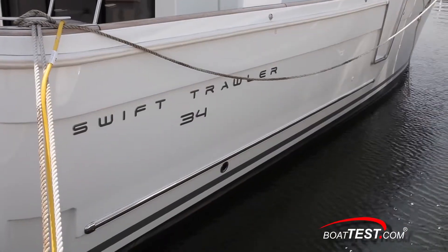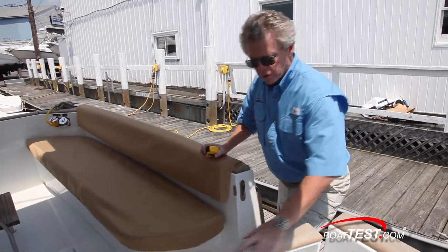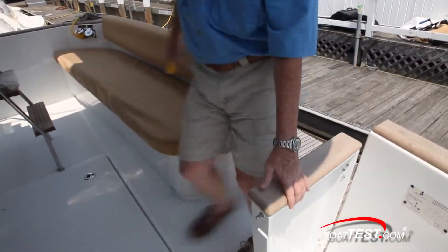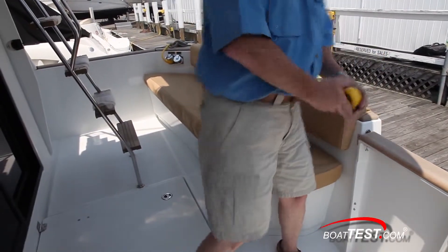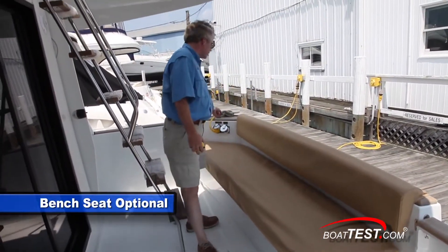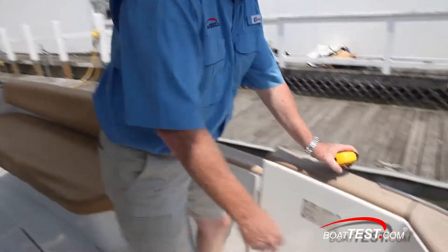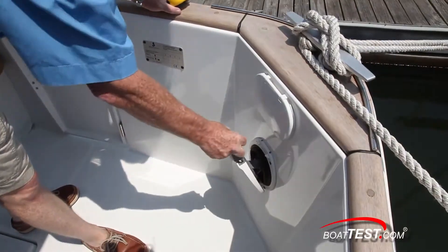Notice how Beneteau thoughtfully put in both the lower and upper rub rail. As we enter the cockpit, notice the teak cap rail all along the edge. There's plenty of room in the cockpit, a large bench seat to starboard, shore power lines, and — a very nice safety-oriented feature — Beneteau provides an emergency bilge pump.